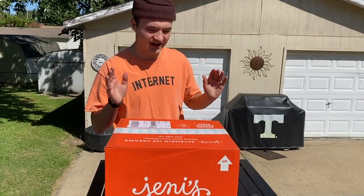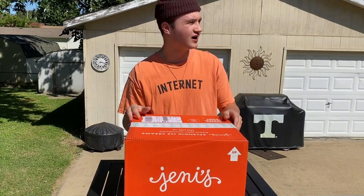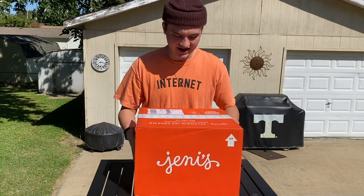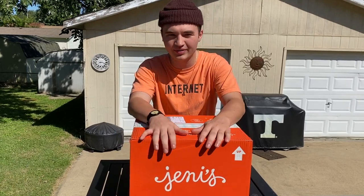So here we are on my back porch. I don't think I've ever filmed a video out here, but this really is just a massive box and the weather's great out today. So I figured why not unbox it outside. As you can see, we have the Jenny's Ice Cream box here and I did get the Tyler pack.